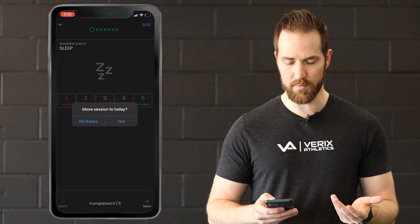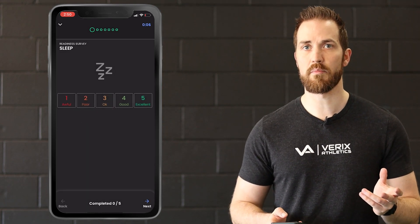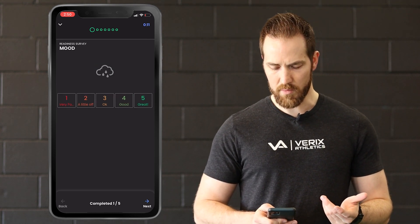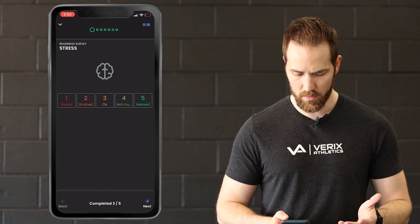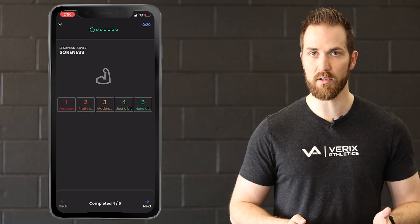This is actually Friday's workout so I'm going to move it to today. It's going to ask you five questions right off the bat: how did you sleep last night — I slept pretty well; what's my mood right now — I'm good; energy — I've got lots of energy; stress — not a whole lot; and then soreness — I'm a little sore from yesterday's session so I'm going to give that a four.